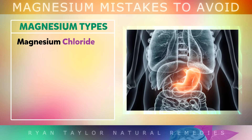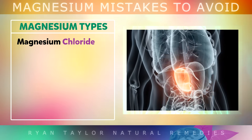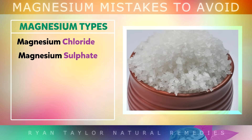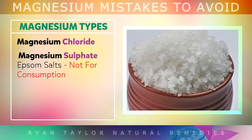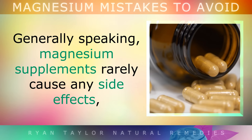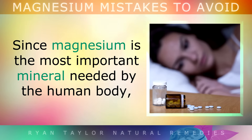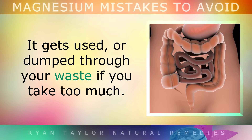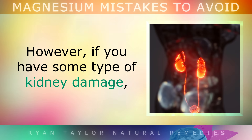Magnesium orotate is best for cellular repair and cardiovascular health, excellent for athletes. Magnesium chloride is best for generally raising magnesium levels, but it's also very good at reducing acid reflux. Magnesium sulfate, otherwise known as Epsom salts, is used externally in bath water to relax muscles and detoxify the skin. Generally speaking, magnesium supplements rarely cause any side effects. Since it's one of the most important minerals needed by the human body, it either gets used or excreted if you take too much.